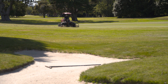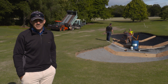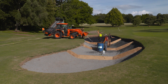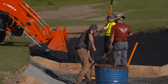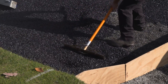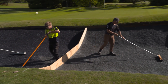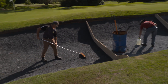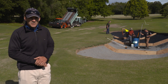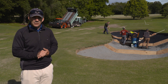Bunkers are very subjective, and it's really difficult to find the right sand and maintain it correctly for your members. We've had an accredited lab testing sands for us, looking at particle size distribution, the shape of the sand, and its colour. We've decided to put our top four options into a bunker side by side so our members and professionals can get in, feel the sand, and we can make a really good selection.